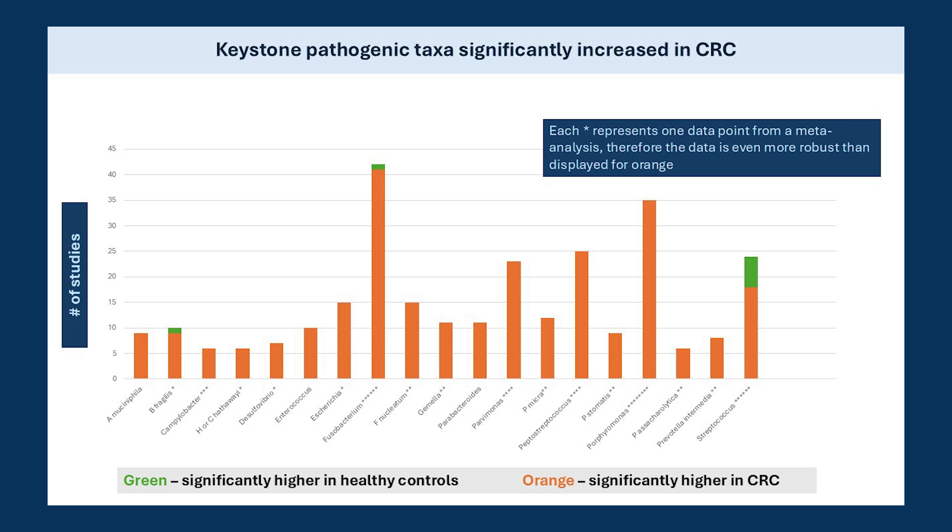Additionally, the genus Porphyromonas has the second most disease-associated data points, with its species P. asaccharolytica leading the way within the genus, and so on down the chart. When I include all biopsy data I have, which is not reflected here, it only serves to bolster these findings. In other words, these same bacteria are not only in the lumen of the colon, but are also in the mucous layer and within the tumors themselves. More on this later.